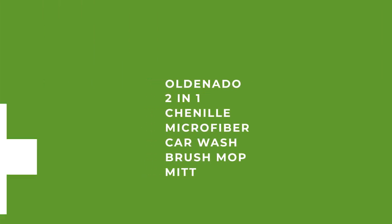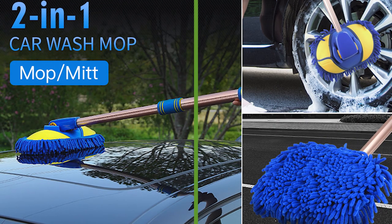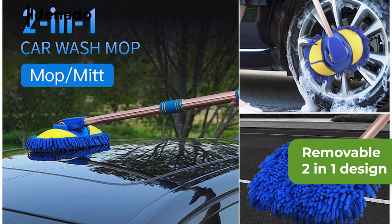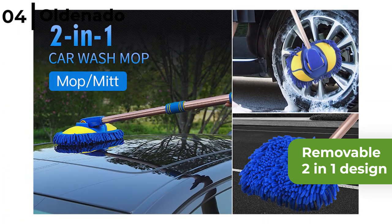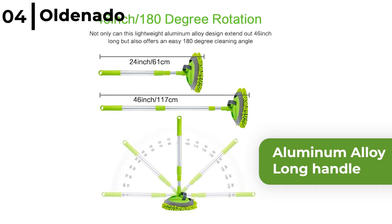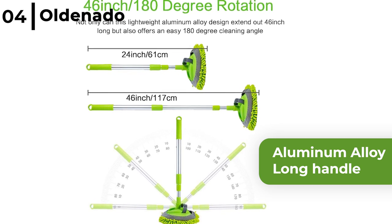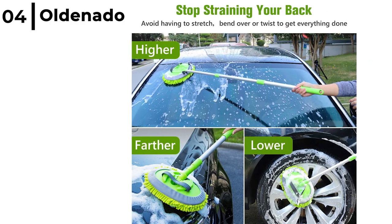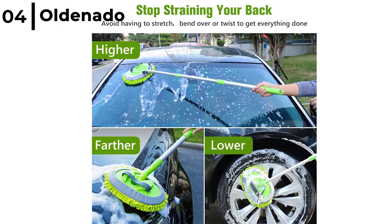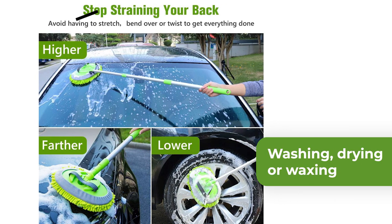Next on our list is the Ordonado 2-in-1 Chenille Microfiber Car Wash Brush Mop Mitt. The removable 2-in-1 design is easy to disassemble so you can get a car brush and mop in one product, which has a non-scratch microfiber lint-free head. It has an aluminium alloy long handle which is 46 inches in length and has a 180 degree cleaning angle to get to all those hard to reach places without straining your back. The Ordonado 2-in-1 Chenille Microfiber Brush Mop Mitt is perfect for washing, drying or waxing your vehicle, plus it can dust and polish too.